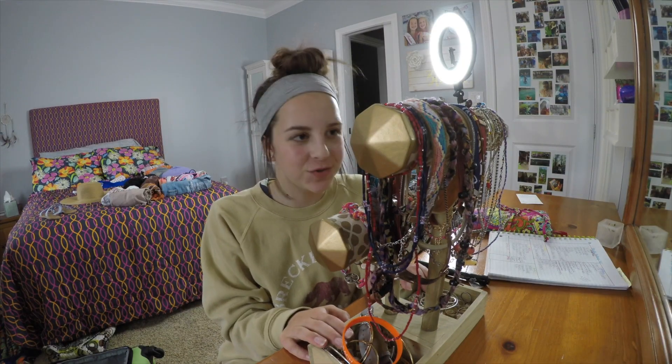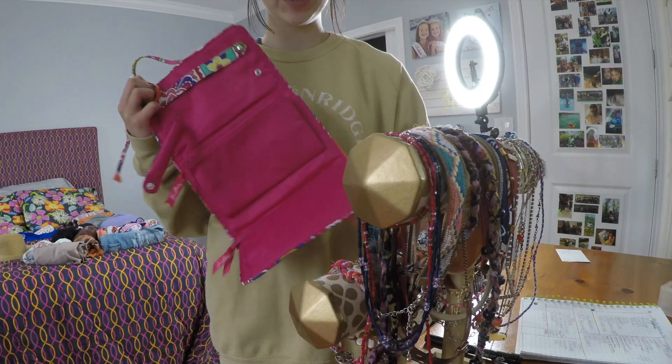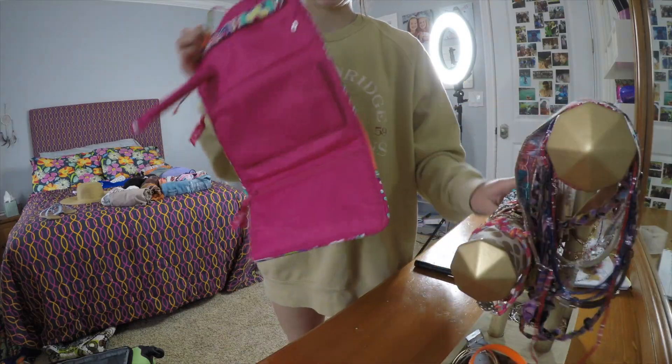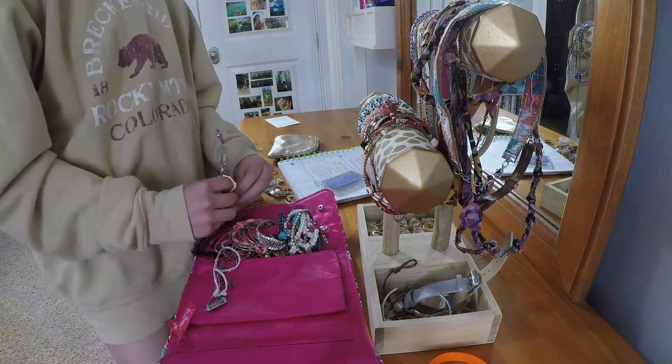Now for the fun part — jewelry. I have this jewelry holder, so I'm going to put what I want in there. I'm excited. So my clothes are laid out, all of it's done, all of my jewelry is done, all my hats and sunglasses are done.